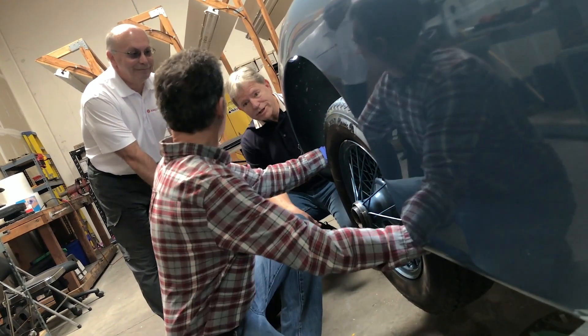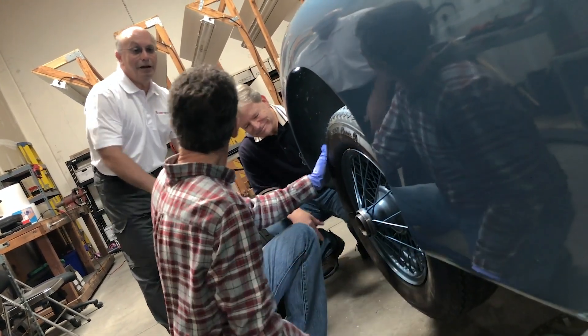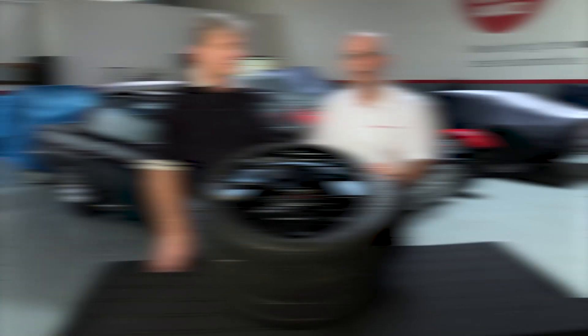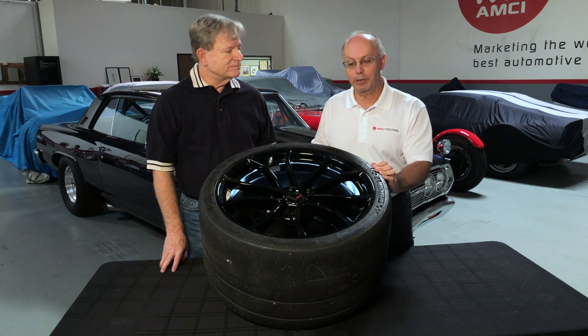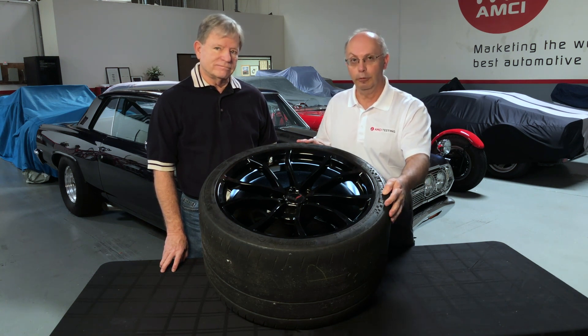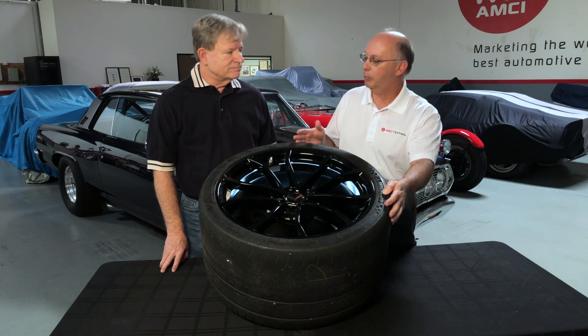Well, I think we have some more modern tires to talk about. Speaking about modern high-performance tires, we have an excellent tire here — a Michelin Sport Cup 2. Guy, why don't you tell us a little bit about this tire and some specific markings on this fine motorsport tire?